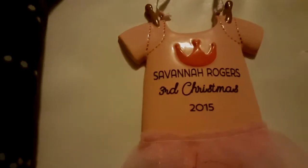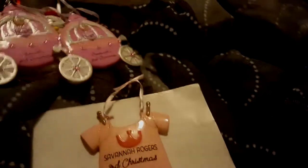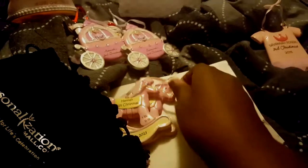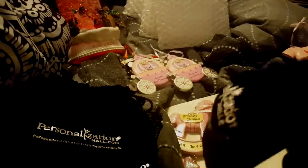This is Savannah's ornament for this year — I already showed you Hannah's. I think that's all of them, so let me show them to you in order. I love that they all come in their own personal little felt suede bag — it's pretty good quality, nice and thick.